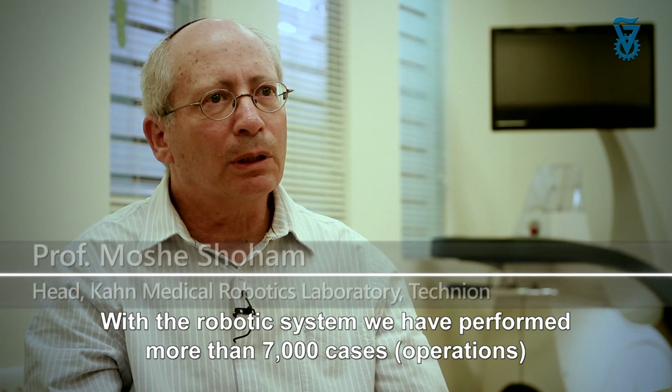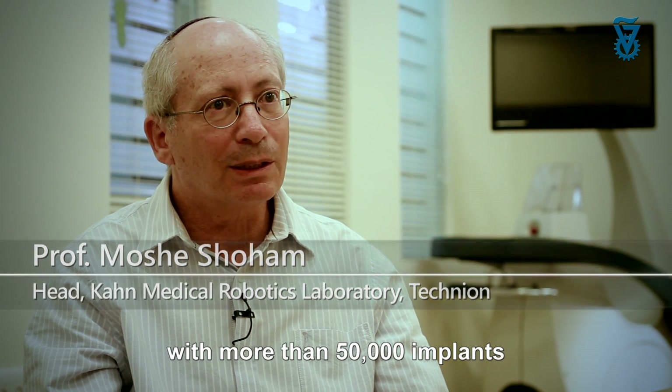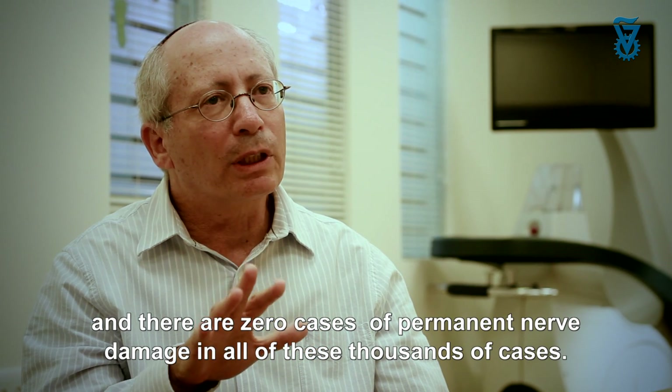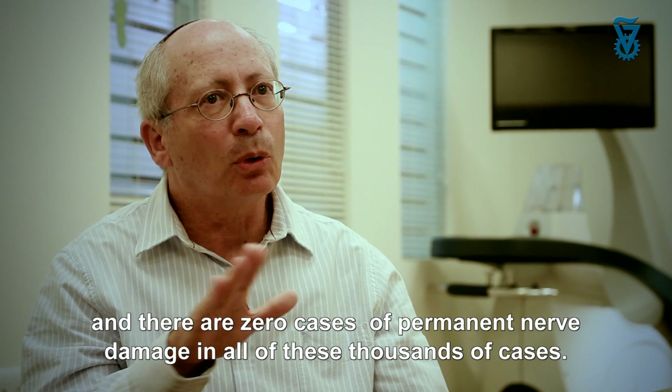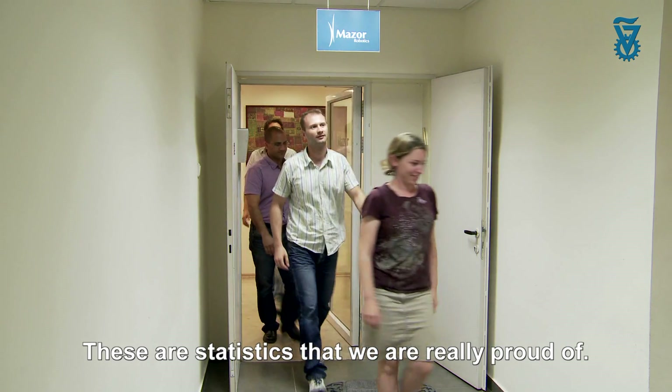With the robotic system, we performed more than 7,000 cases with more than 50,000 implants, and there are zero cases of permanent nerve damage in all these thousands of cases. This is a statistic that we are really very proud of.